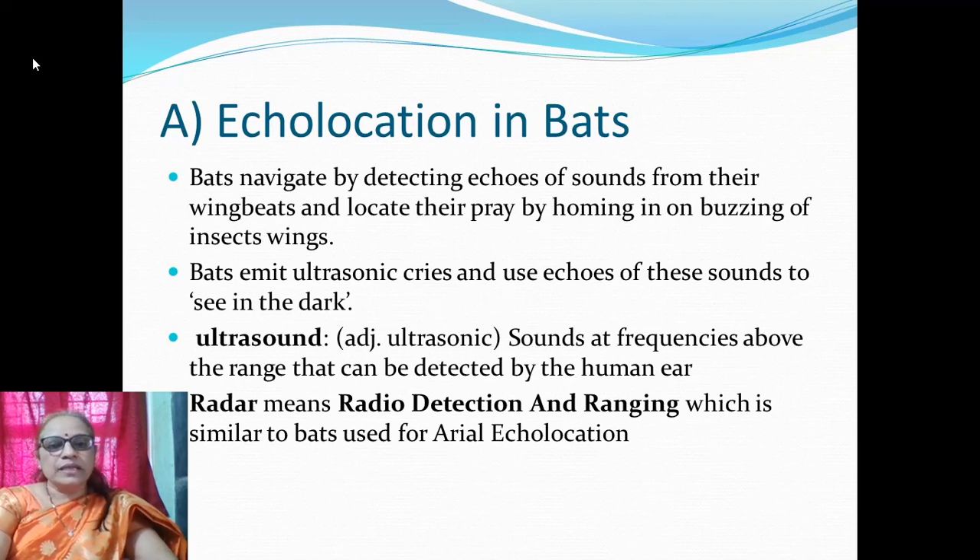Echolocation in bats will be considered first. Bats are mammals that belong to the phylum Chordata. Bats navigate by detecting echoes of sounds from their wing beats and locate their prey by homing in on the buzzing of insect wings. Bats emit ultrasound cries and use echoes of those sounds to see in the dark. Ultrasound means sounds at frequencies above the range detectable by the human ear. Radar — radio detection and ranging — is similar to what bats use for aerial echolocation.